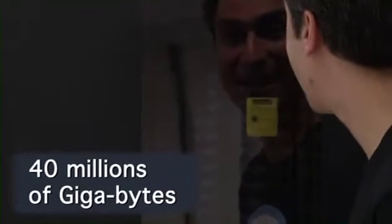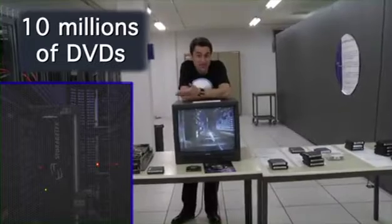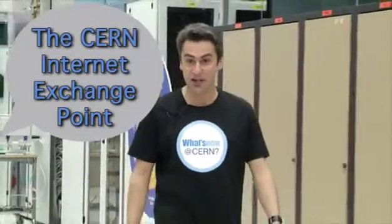Here, we can store something like 40 million gigabytes, the equivalent of 10 million DVDs. Then the physicists from all over the world can access this information for their research. They use very high-speed network technologies installed at CERN.